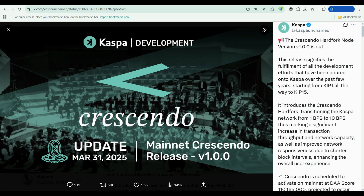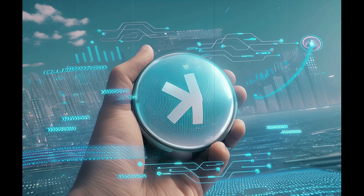After the Crescendo upgrade earlier this year, Kaspa jumped from roughly one block per second to nearly 10 blocks per second on mainnet. That's not a typo — that's a seismic shift for any proof-of-work network. Today we're diving deep into what Kaspa actually is, how the KAS token works, where the roadmap is headed, and why this proof-of-work outlier could absolutely explode if the market heats up.